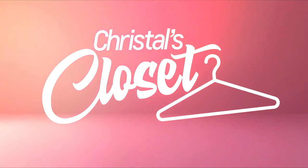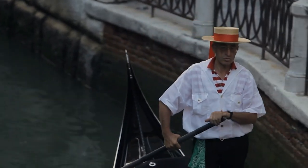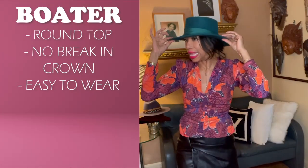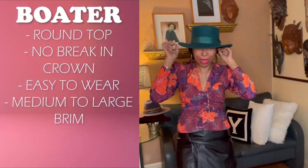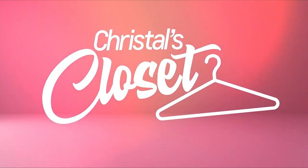This style is called the boater. When you think about it, the gondoliers in Venice have a hat that has no break in the crown — that's why they're called boaters. Again, this one's easy. I would say medium to large brim, so drama on a scale of one to ten, probably like a five.